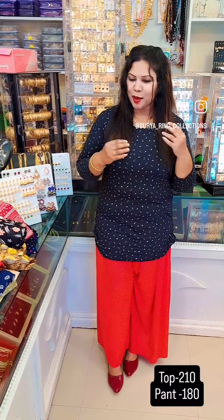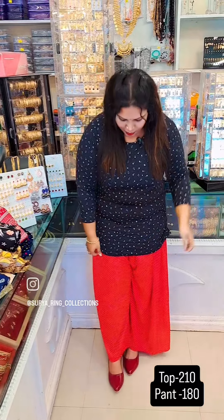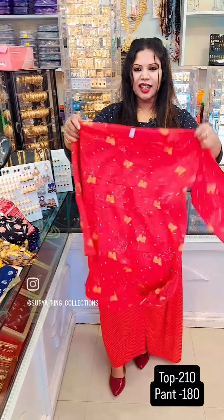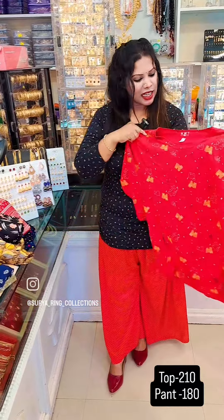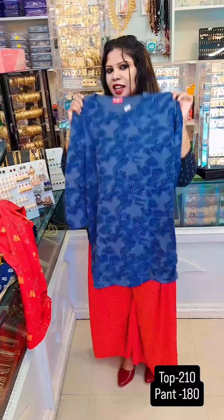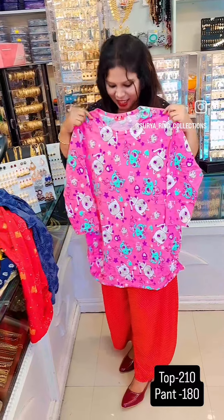Friends, we have a collection of tops. The top is beautiful and soft. We have a beautiful collection. The second color shade is gray with navy blue combination. It is a very beautiful collection.